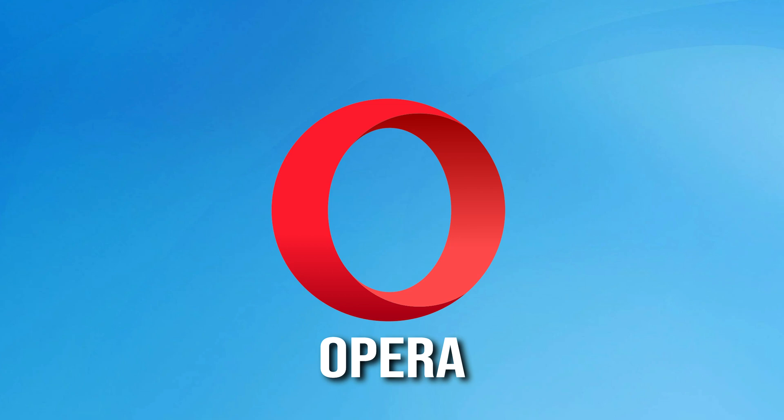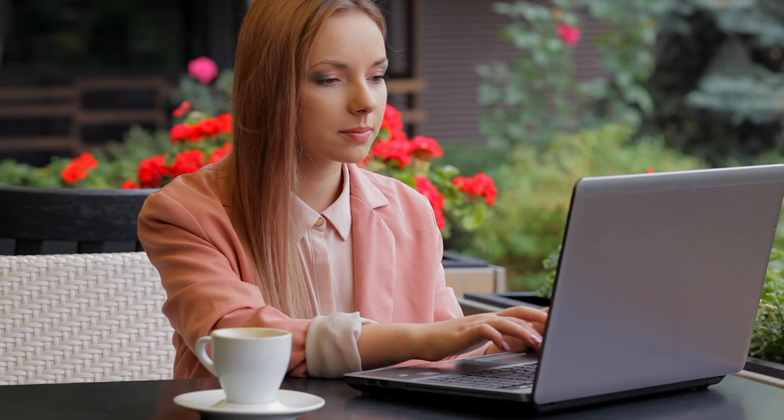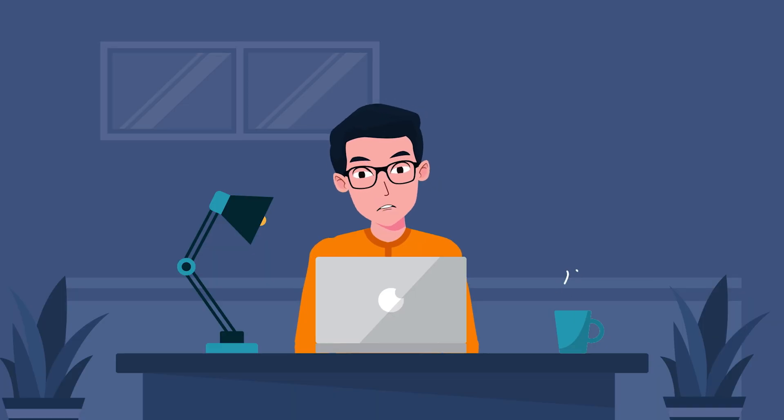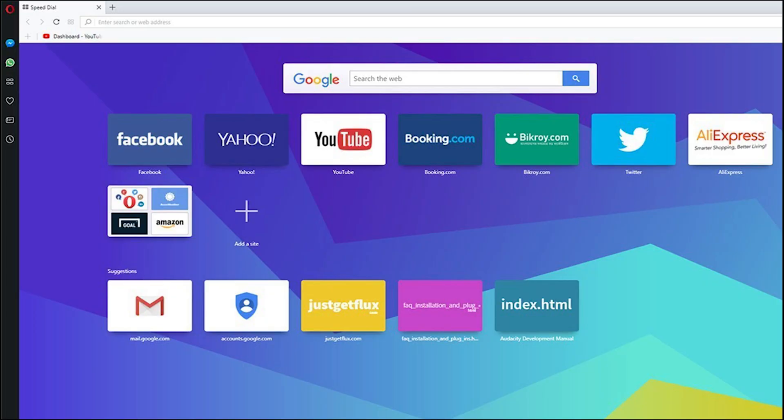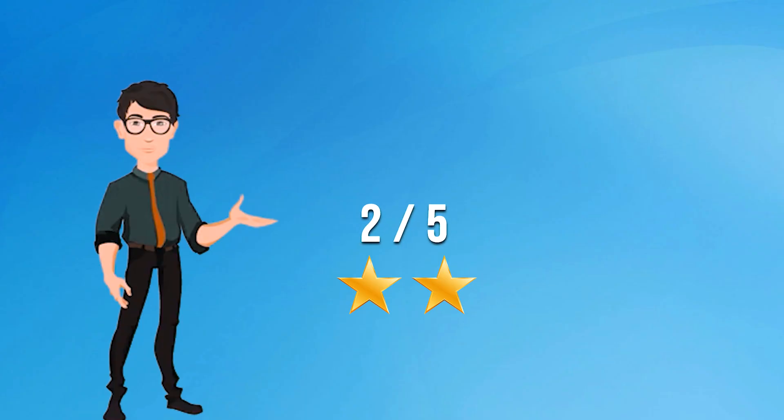Opera, like many other browsers, tries to keep you safe online but it's not the best at it for a few reasons. First, it offers a free VPN service, which sounds great, but these free services can sometimes be slow and not very secure. Second, Opera is not open source, which means we can't check if there are any hidden problems. Third, while Opera says it respects your privacy, it still collects some of your data and we don't always know exactly how it's used. Lastly, it doesn't have as many privacy options as some other browsers, so if you want to control your privacy and settings more, you might want to look elsewhere. Overall, Opera is okay for casual browsing, but if you're serious about privacy, you might want to consider other options. I will rate it 2 out of 5.